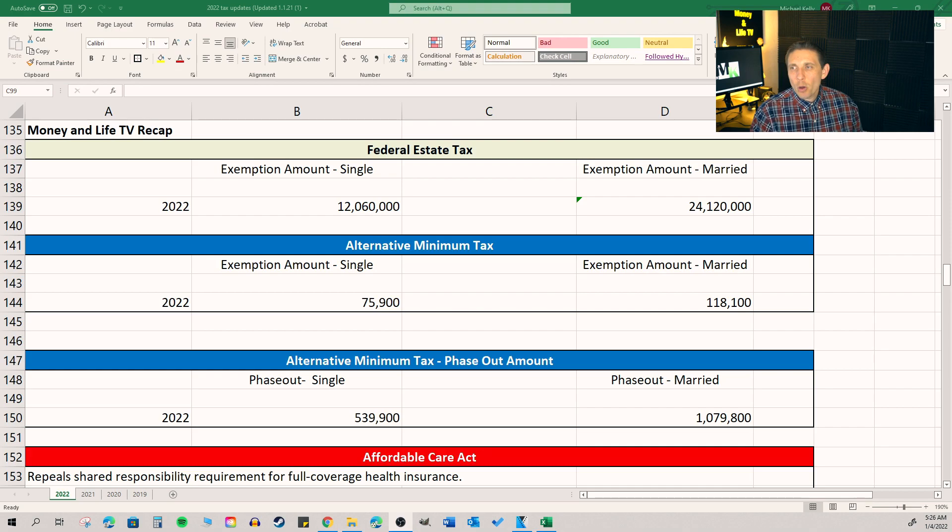The federal estate tax exemption is going up even more to $12 million if you're single, or up to about $24 million if you're married filing joint. Essentially, unless you have assets when you die above $12 million, you're going to pay zero estate tax. If you're married, you can die with under $24 million in assets and still pay no estate tax. And if you ever do need to file one, it's form 706.